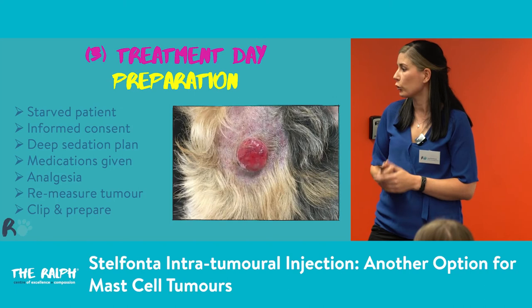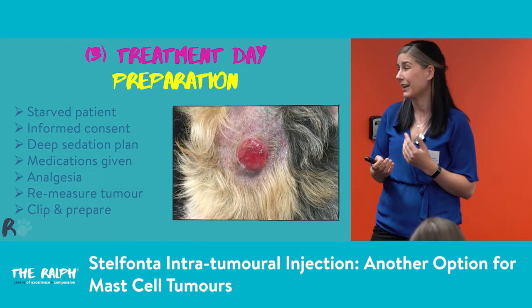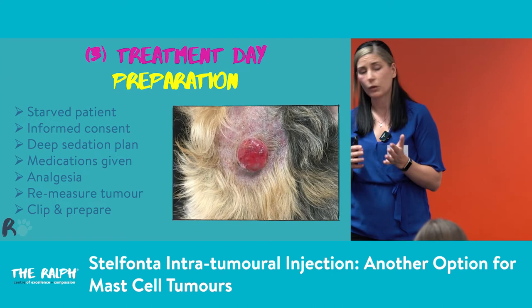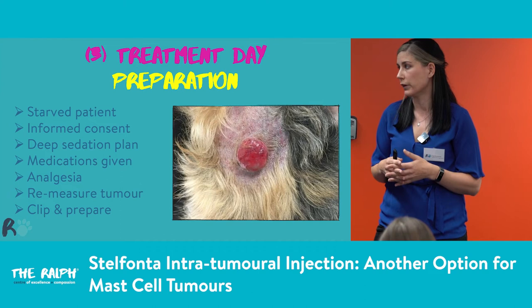On treatment day: we need to make sure our patients are starved. We sedate all our patients here for Stelfonta. The website says if you can FNA, you can give Stelfonta without sedation, but it stings, they don't love it, tumours are in strange areas, and if we accidentally self-inject it can cause necrosis of our own skin. I would really try and sedate these patients. We want informed consent, a good deep sedation plan, and to confirm carers have given medications for two days prior — if they haven't, we don't give the injection because of the risk of an anaphylactic or degranulation reaction.